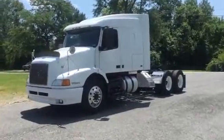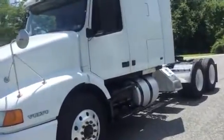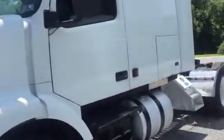This is our 2001 Volvo VNL. This is a nice truck. It is a tandem axle sleeper and it comes along with a wet kit on the back. I'm gonna climb inside and start it up for you.